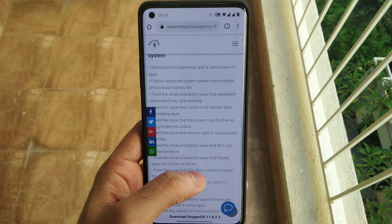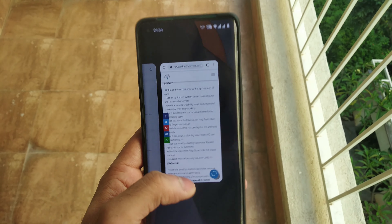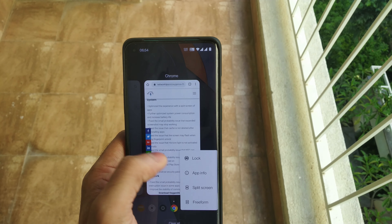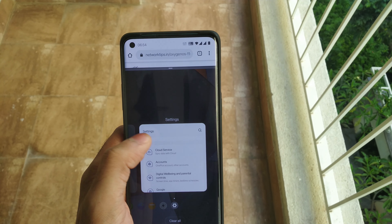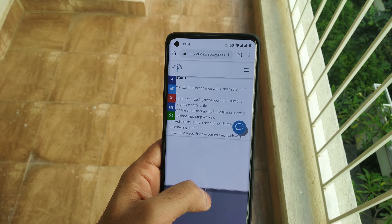Let's get to the changelogs. As per the changelogs, OnePlus has mentioned that they have optimized the split screen for apps. Let's check it. As of now I haven't seen any issue with the split screen.